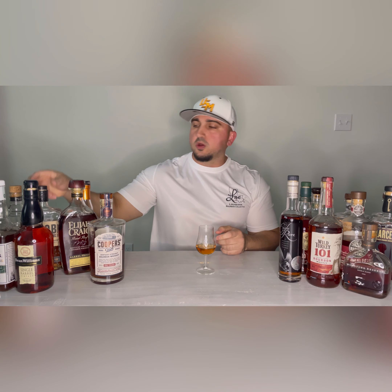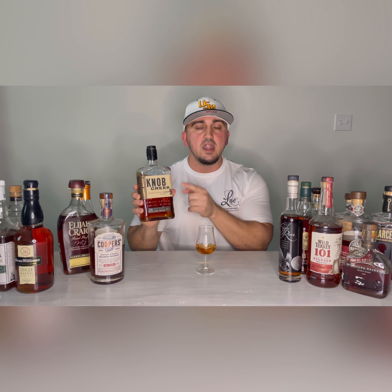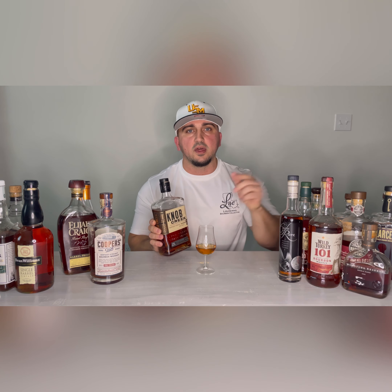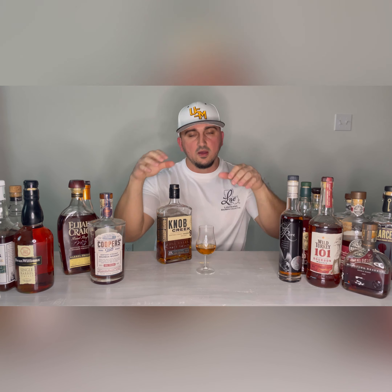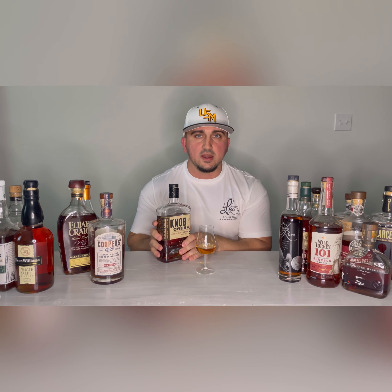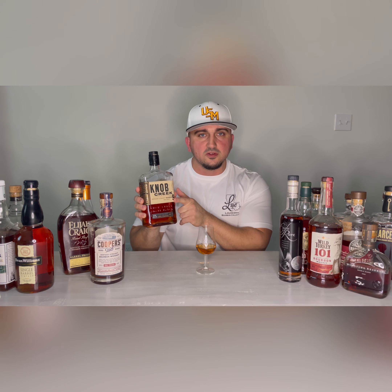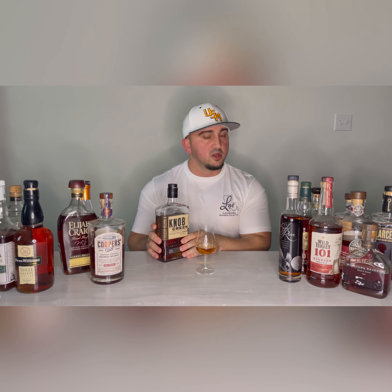Next one: the Knob Creek line from Jim Beam, which has a very dusty peanut profile. The Knob Creek non-age-stated small batch bourbon is 100 proof and you can get it right now for $29.99 at River Bend Market. They also put out an age-stated single barrel at $43.99 — that one's 120 proof. I'd recommend trying the small batch first at $29.99. If you love it, then move to the single barrel at 120 proof and you're really going to love it.